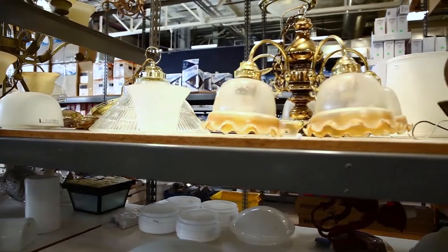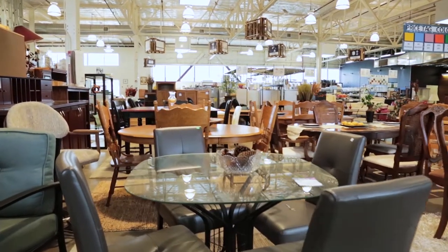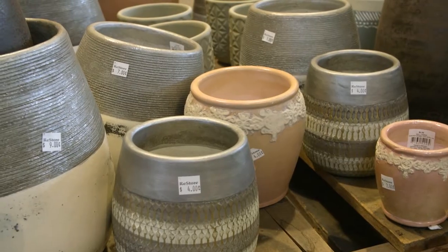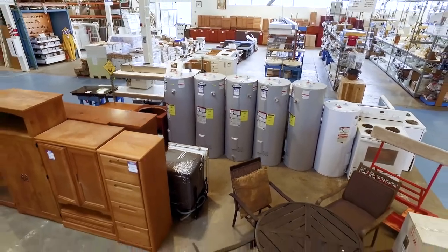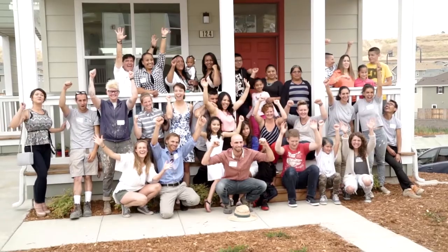You can't beat the prices here. We've been really fortunate to be able to come and really furnish the house with a lot of stuff that otherwise we probably couldn't afford. With locations in Oakland, Concord, and San Jose, it is easy to find materials that not only enhance your own home, but help build homes for families working to achieve the dream of home ownership.